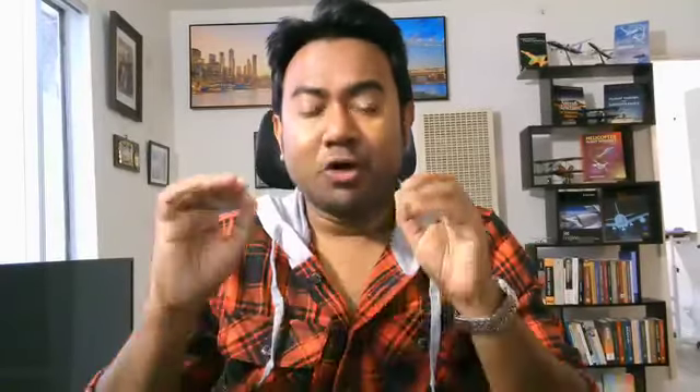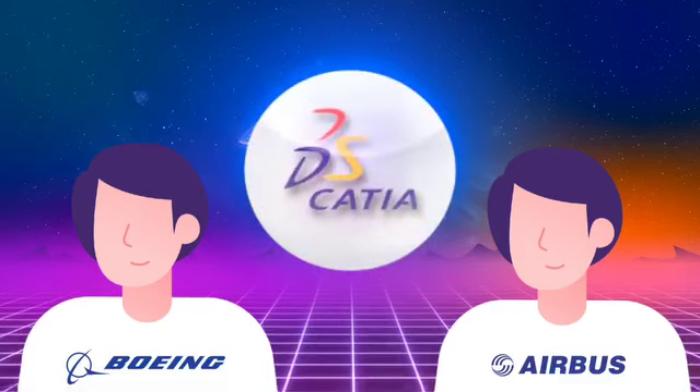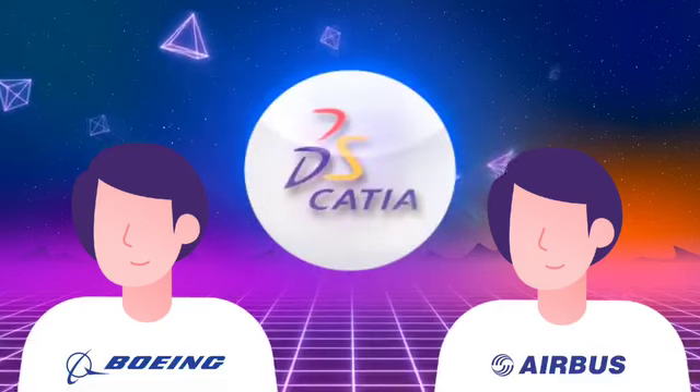Here is one bonus piece of information for you. From my experience, both Boeing and Airbus use CATIA as their computer-aided design tool. So if you want to build your career there in the future, try to build a very strong foundation in CATIA.